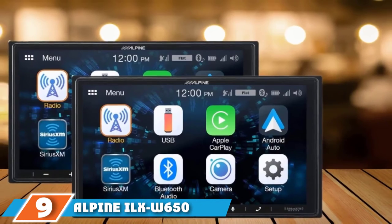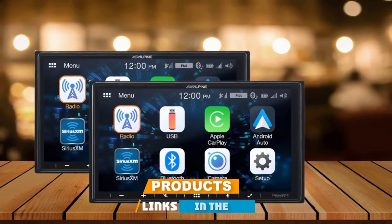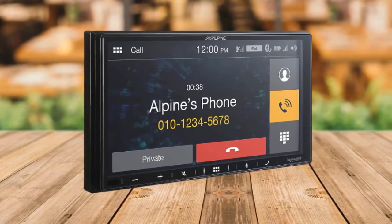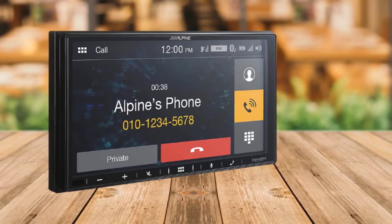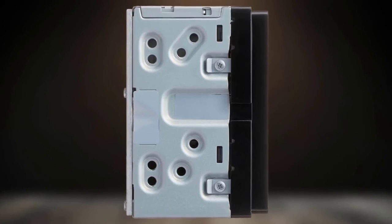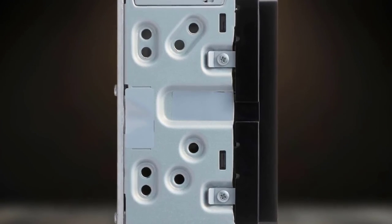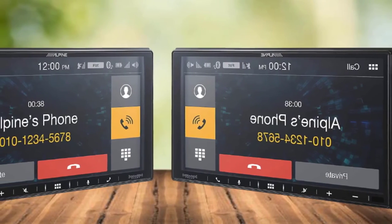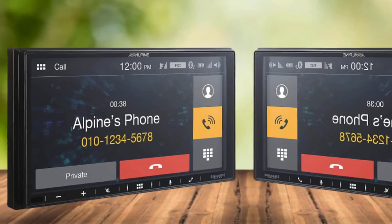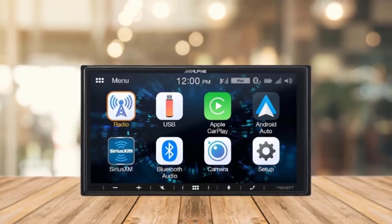Next at number 9, we have the Alpine ILX W650. The Alpine ILX W650 double-din car stereo will be the perfect solution. The sound quality is out of this world — excellent quality without breaking the bank. Both Apple and Android phones are supported, meaning both Apple CarPlay and Android Auto will work. They have eliminated the CD player, making it easier to mount and looking more modern. With the camera input, you can choose to get a rear camera and/or a dash cam.